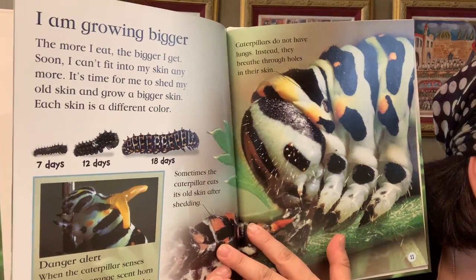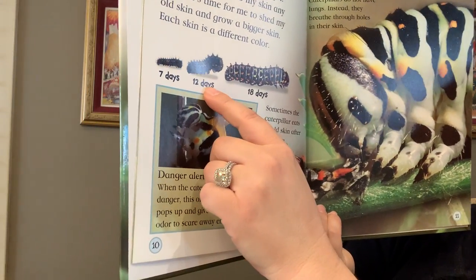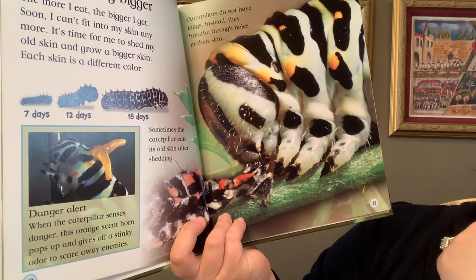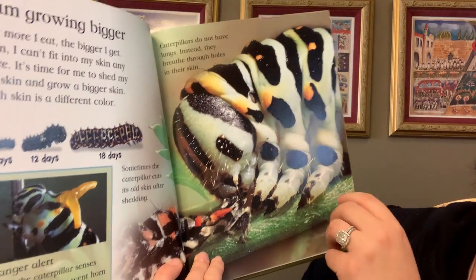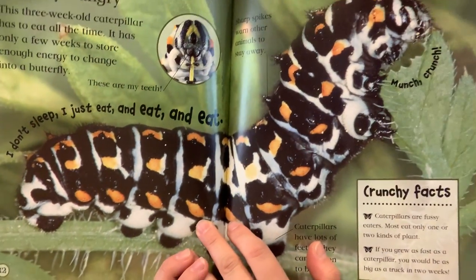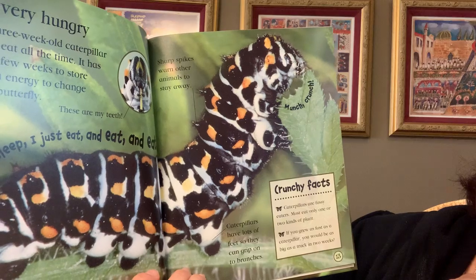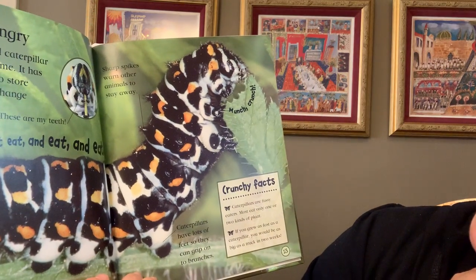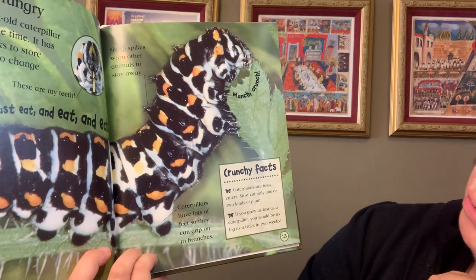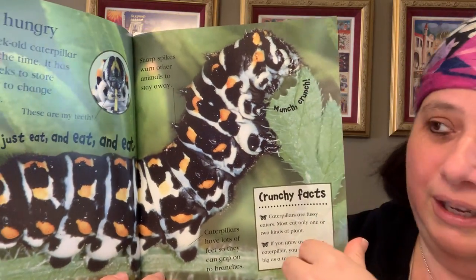My caterpillars grew so quickly! They start this big in seven days, this big in 12 days, and by 18 days, that big. Sometimes they eat their old skin that they shed — I guess they always have food around. The book shows in a magnified way how big it could get, but it's not really that big. It says: I don't sleep, I just eat and eat and eat. Caterpillars are fussy eaters — most eat only one or two kinds of plants. If you grew as fast as a caterpillar, you might be as big as a truck in just two weeks. How crazy is that?